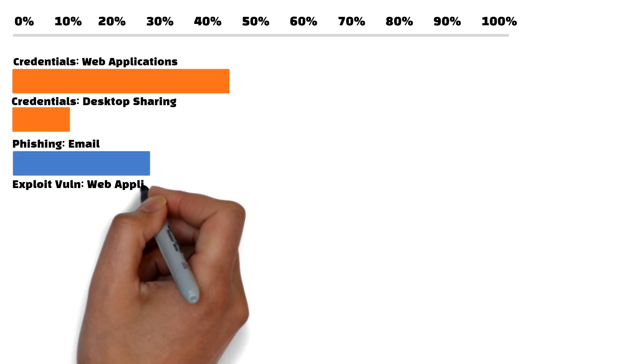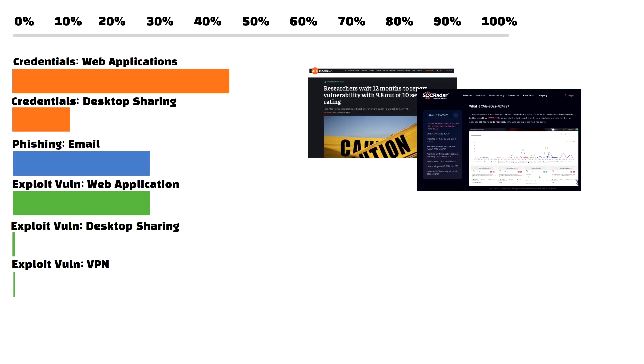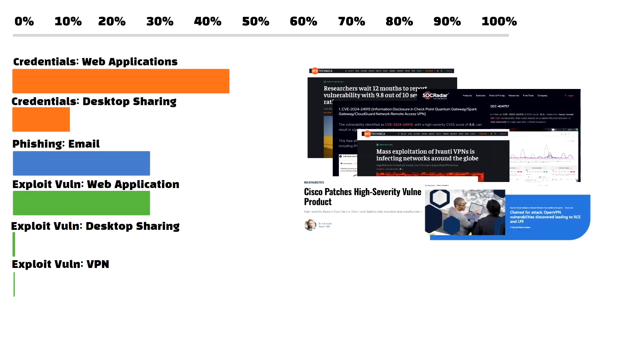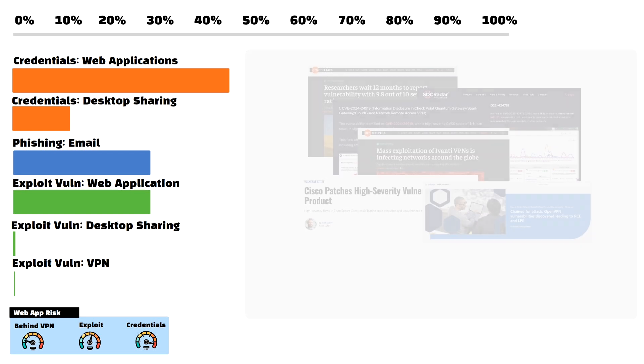Exploitation of vulnerabilities as a means to gain entry into a network increased 180% year-over-year. This increase was largely attributed to three categories: web applications, desktop sharing software, and VPNs. The last couple of years have not been good to VPN vendors, as a number of vulnerabilities in the underlying protocol has made firewall and VPN concentrators susceptible to unauthorized access. However, this data suggests it's still significantly safer to put web applications behind VPNs than to leave them exposed externally, and the same is true for desktop sharing software in general.